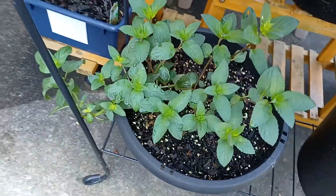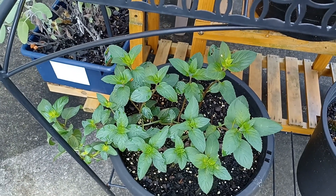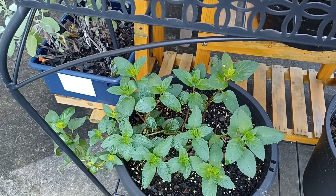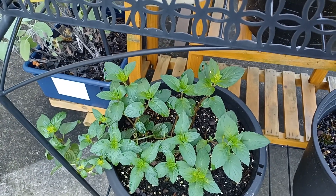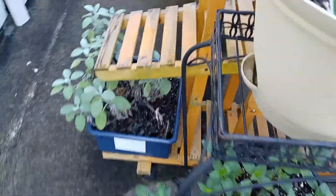Let me show you this — this is another chocolate mint, and this is one that I got from that leggy one you saw in the beginning of the video. I put it in a cup of water and grew the roots, and I think it really likes it over here because it's getting shade and it still gets the water. That's why this is looking like it should look during the spring. Excited about that.